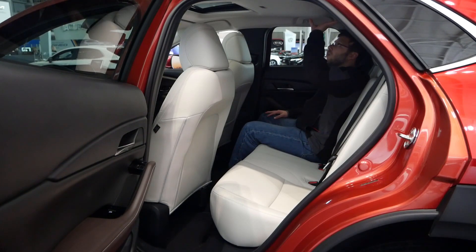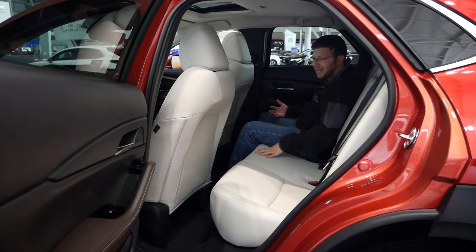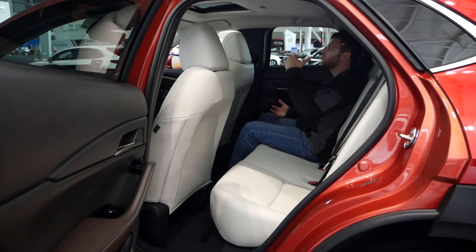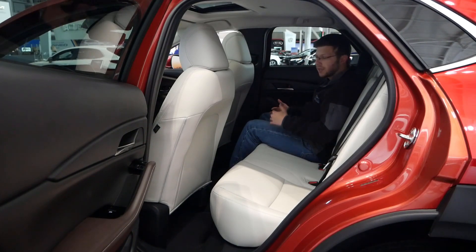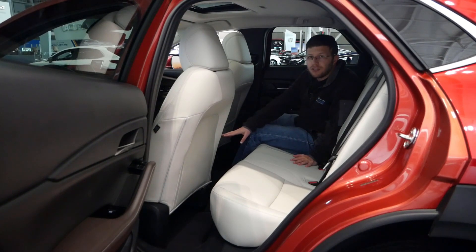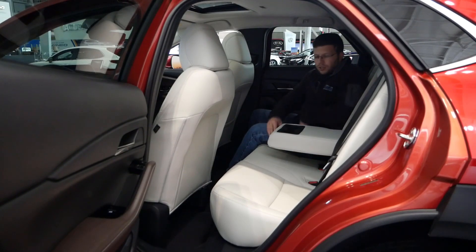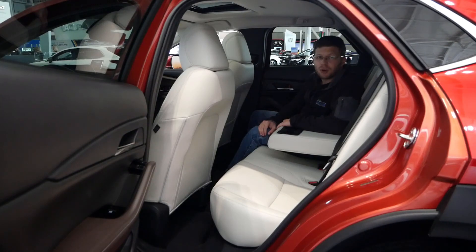When it comes to rear headroom, definitely take that into consideration if you are taller or have taller passengers, because I have seen more headroom in competitors. One thing I do want to point out is that you do get two rear air vents, which we did not see in the Subaru Crosstrek at $28,000. You also have two cupholders and an armrest.